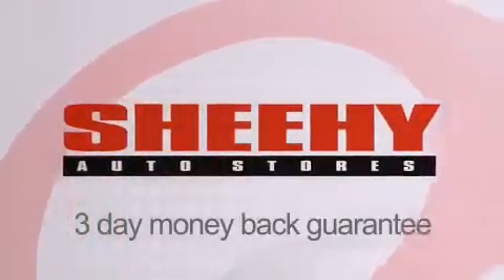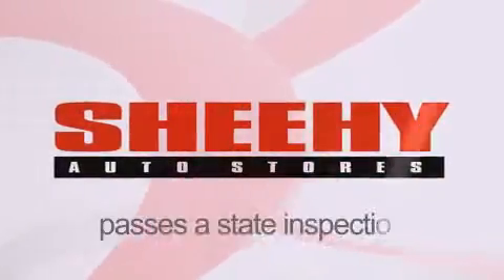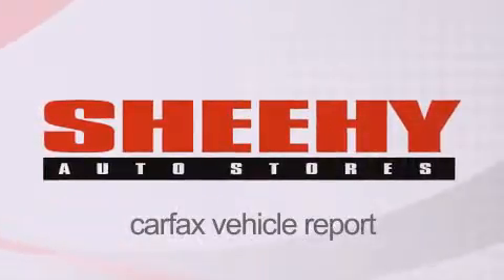Every Sheehee Select used vehicle comes with a three-day money-back guarantee, 60-day 2,000-mile warranty, passes a state inspection, and our 175-point inspection system, and comes with a Carfax vehicle report.